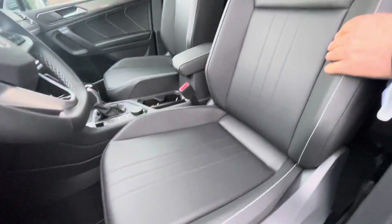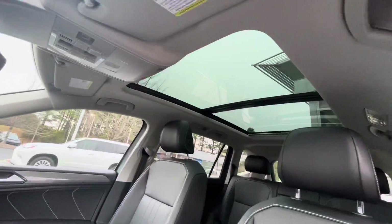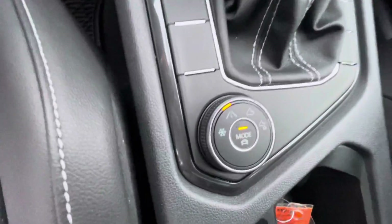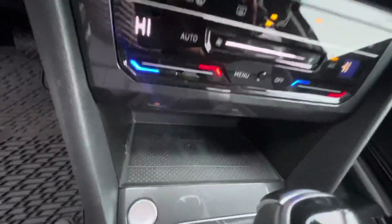They've got leatherette front seats, power seats, heated seats, a digital display cockpit, and climate control. Again, this one is 4Motion. It has a nice touchscreen radio, backup camera, and wireless Apple CarPlay.